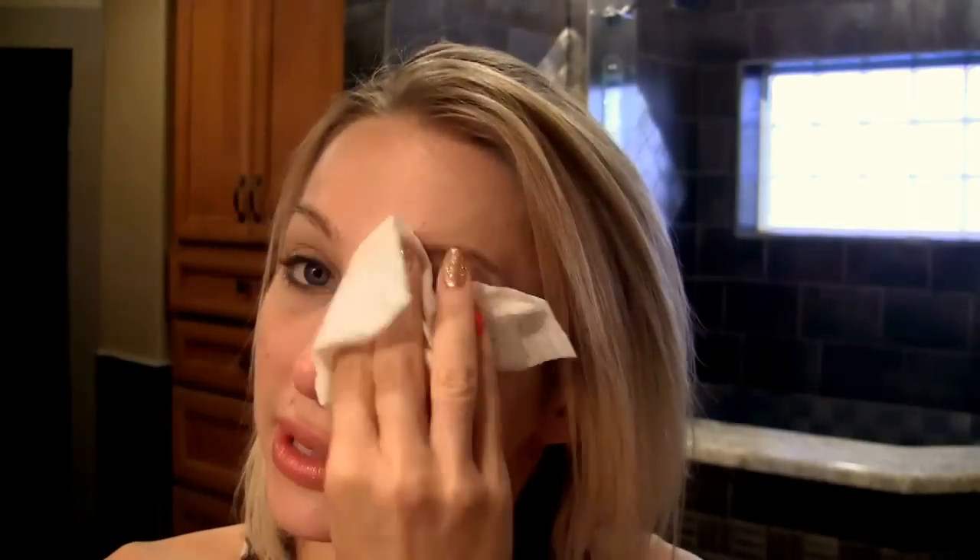First, I use makeup wipes or baby wipes to get all of the really heavy makeup off of my face in the evening. Because if you just go about washing your face with a washcloth, you're going to be rubbing mascara and eyeliner all over your face, and that stuff does not come off easily. I like to just run my wipes right over my eye like this and pull on the eyelash to get the mascara off — that way I'm not rubbing mascara into my skin.